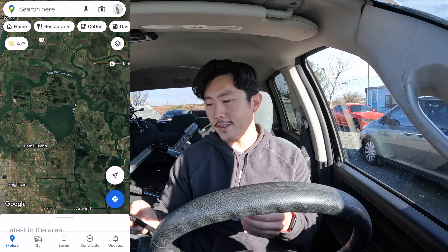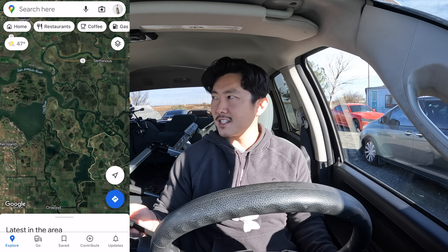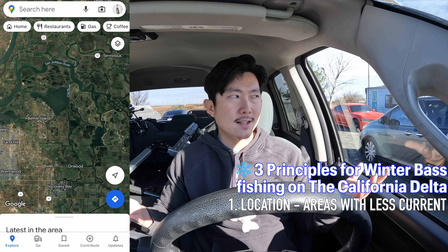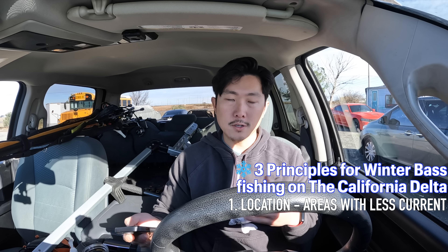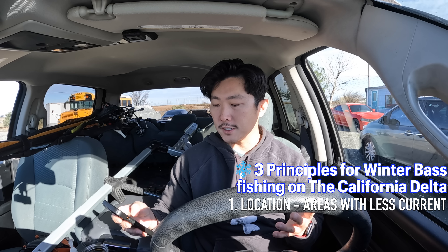Largemouth bass don't congregate as much in areas with a lot of current in the winter. Areas like Frank's Tract with big tide swings — I've just never had any luck catching fish there in the wintertime. With their metabolism slowing down, they're not going to want to move much, eat much, or sit in current all day. So principle number one for me is finding dead-end sloughs or areas with more stagnant water. Today we're at Lazy M, which is a dead-end slough with much less current than other parts of the Delta.